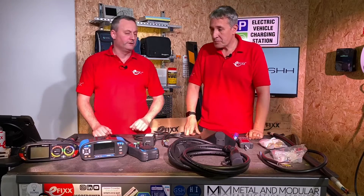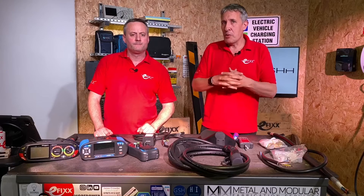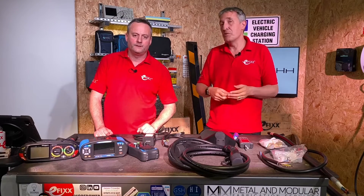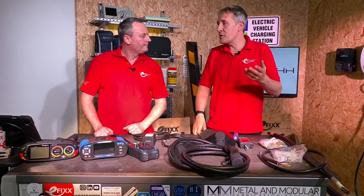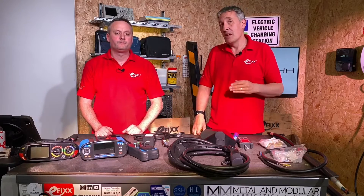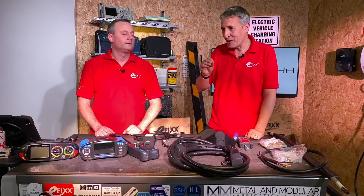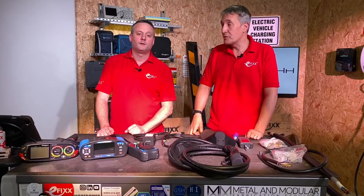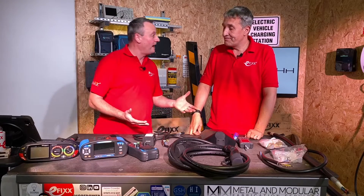Training is another important aspect. The EV market is developing incredibly fast — new chargers, new regulations — and Replenish have that covered as well to back you up as you develop projects. They'll even come to sites to support you on larger installs to make sure you've got everything covered.